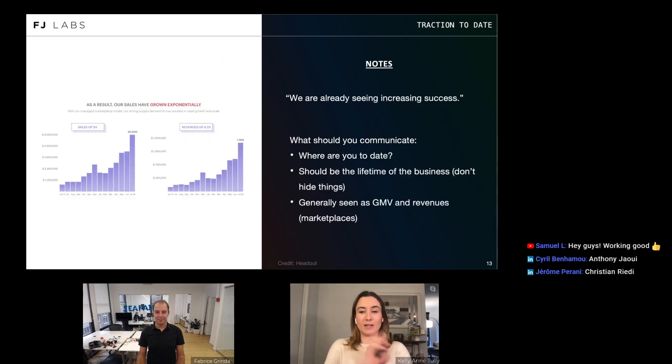We've identified a problem, know it's a big problem, and have identified a solution. Now show traction — imply that you've already gotten product market fit or that something compelling is happening. Because we mostly invest in marketplaces, traction is often shown as GMV and revenues. But it could be MRR, ARR, revenue, churn, and so on.